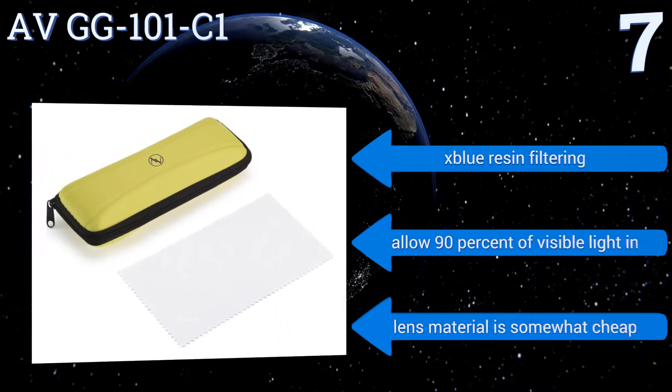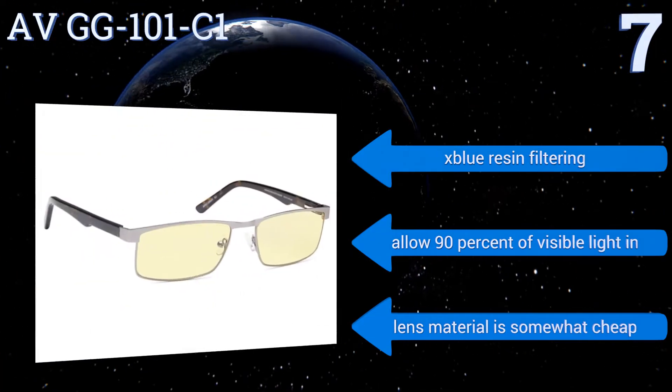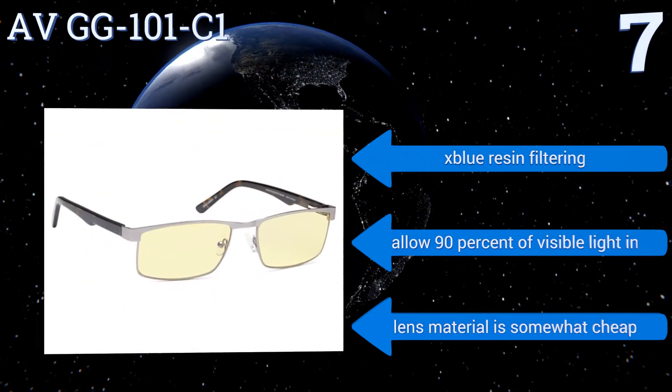They use ex-blue resin filtering and allow 90% of visible light in, but the lens material is somewhat cheap.